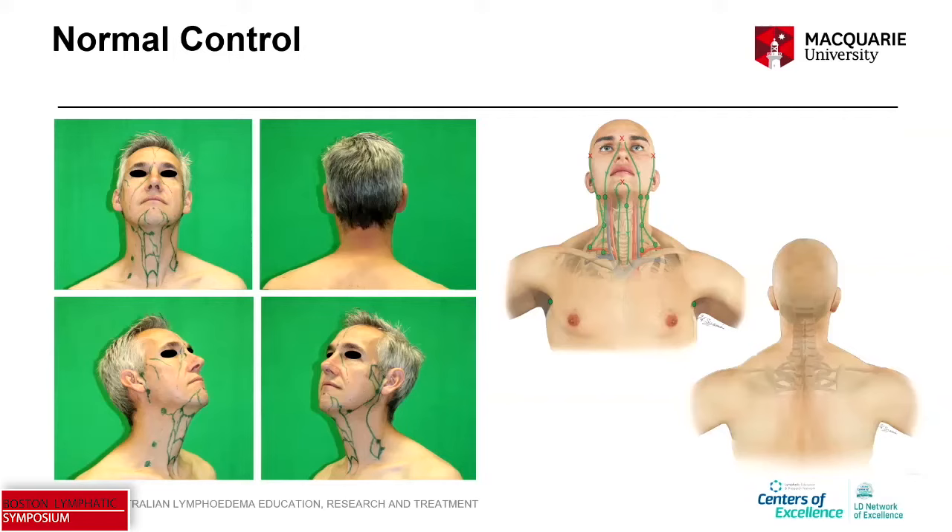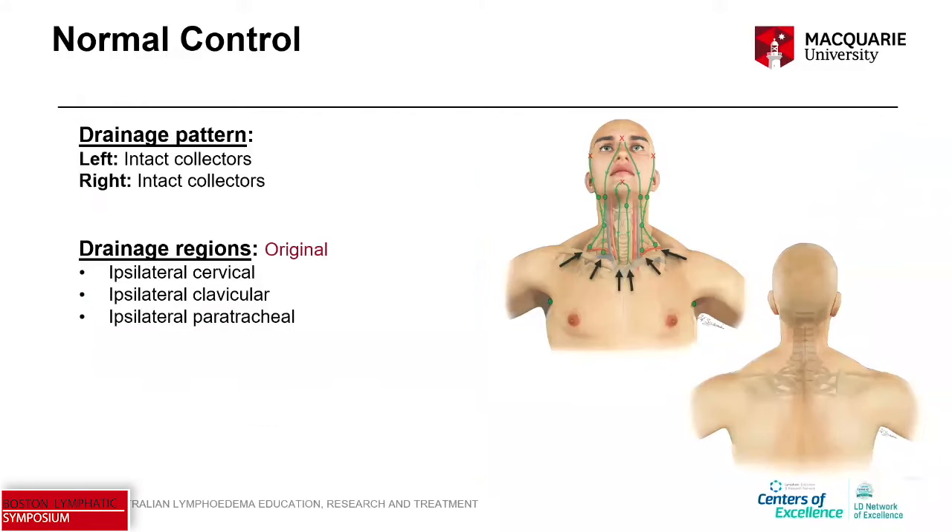To give you an idea of what the mapping looks like when we're doing our ICG: we use a green pen to mark intact collector vessels and draw circles where we observe nodes. It's from our control studies that we've developed the map shown in the diagram. For a normal person without any impairment to their lymphatic system, the drainage pattern is intact collectors, and the drainage regions are the original: ipsilateral cervical, ipsilateral clavicular, and ipsilateral paratracheal drainage regions.